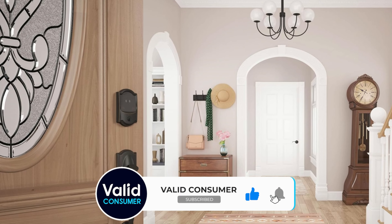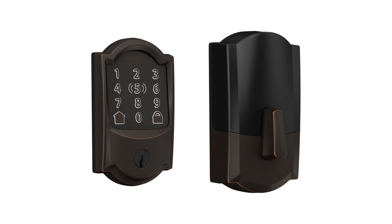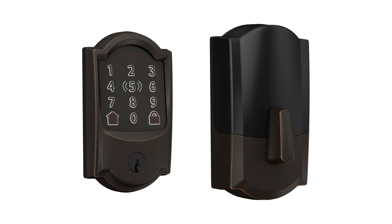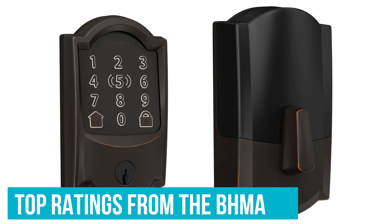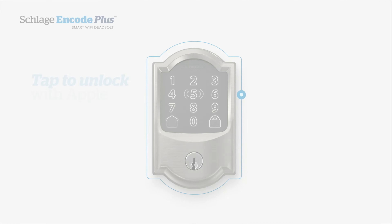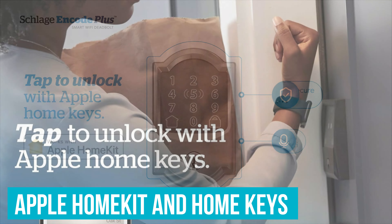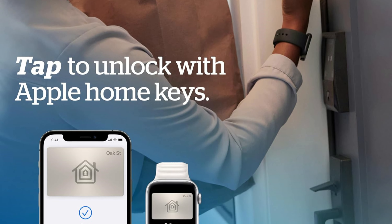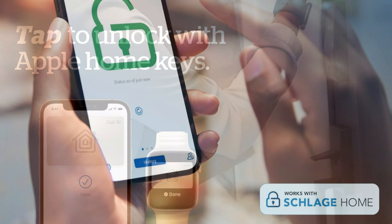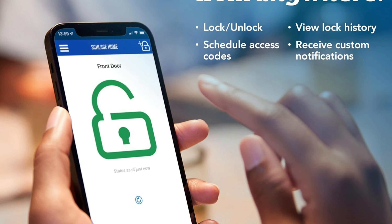Unlike regular keypads that can wear over time and reveal frequently used codes, this model will keep your access code secure and private. This little thing has also earned top ratings in security, durability, and finish from the BHMA. If you're embedded in the Apple ecosystem, you'll be glad to hear about the integration with Apple HomeKit and HomeKeys — meaning you can use your iPhone or Apple Watch to unlock the door. Convenient and secure.